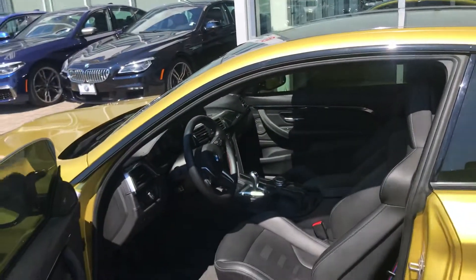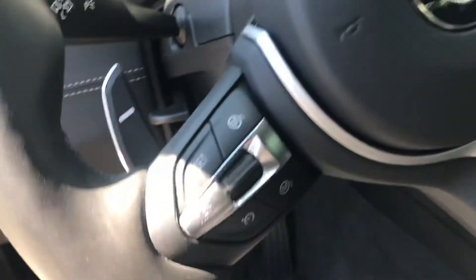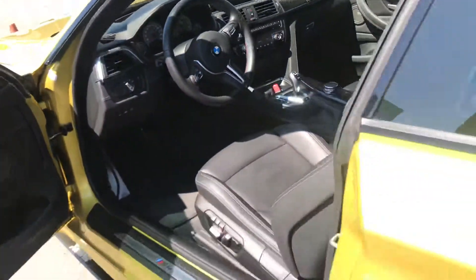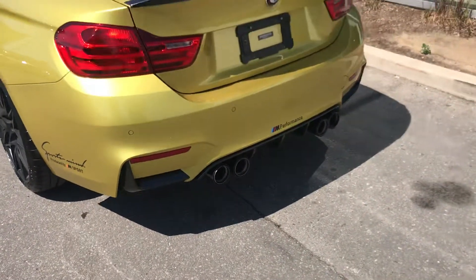Let me show you inside. It's fitted with a full merino leather interior. M1, M2 controls. Heads-up display. And the M-exhaust package.